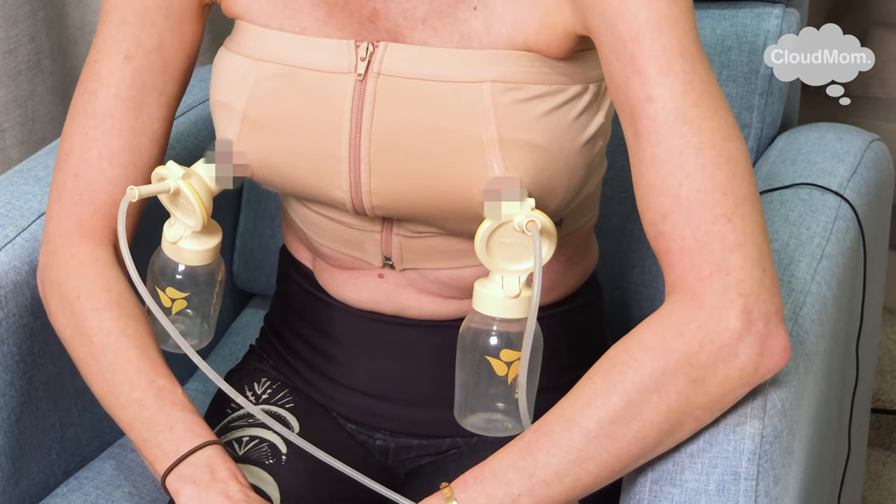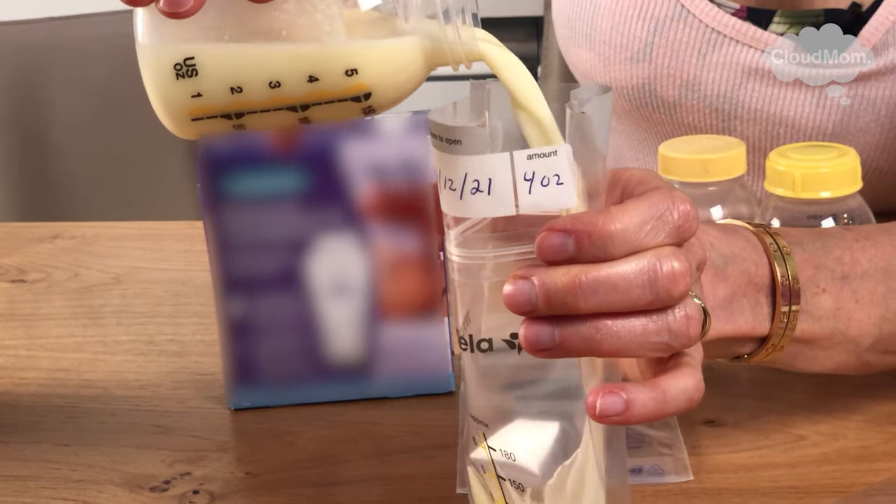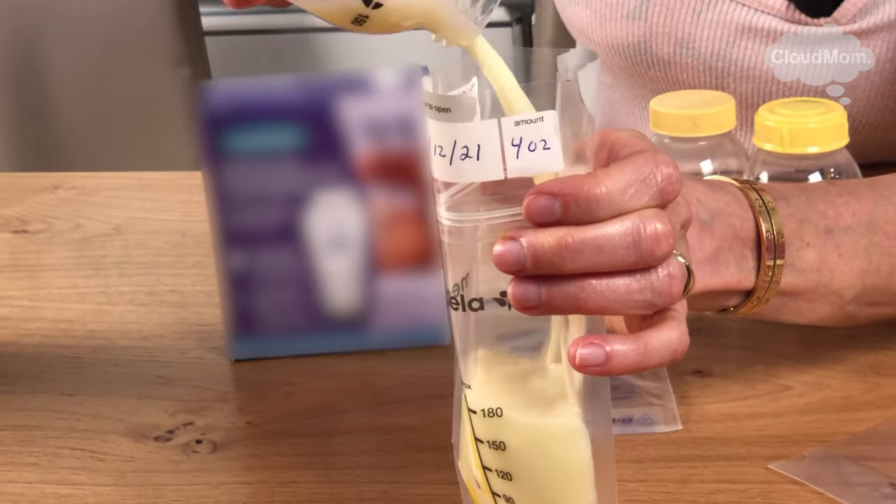Week 11 is a good opportunity, because I've talked so much about pumping, to go through the guidelines for storing and freezing breast milk and to tell you guys what I do in terms of having an efficient and easy system so that I can make this very doable at home.